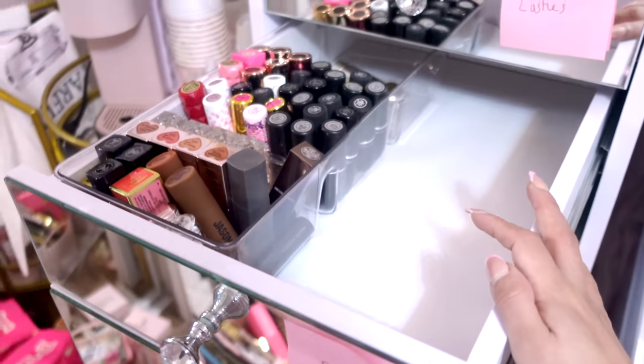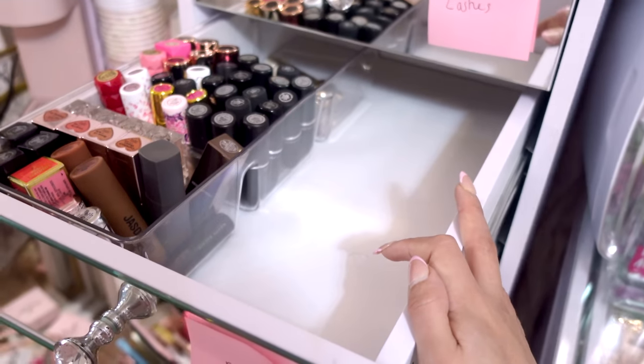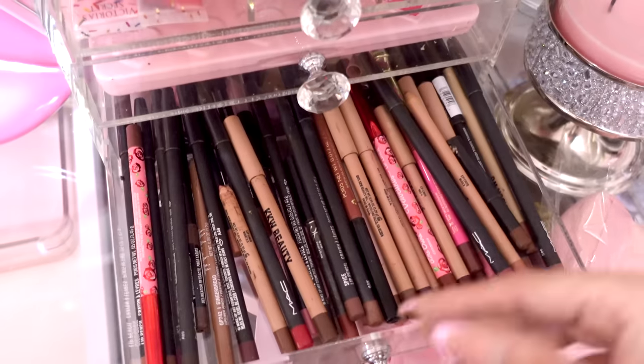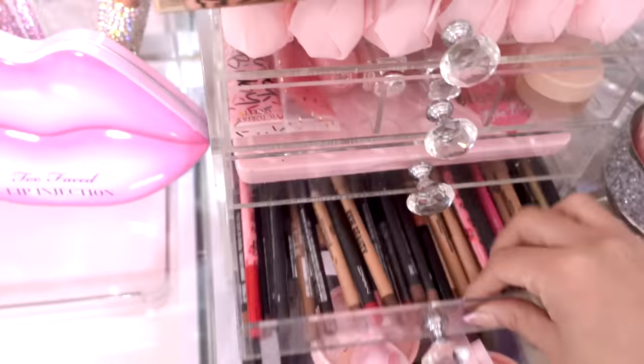So this is going to be another lip drawer. There's not going to be anything else in here — I don't really have lip palettes either, so I think this is just going to stay as it is. I could have done an organizer with lip liners, but I prefer to keep my lip liners in here because they're more accessible, so we're going to keep them in here.